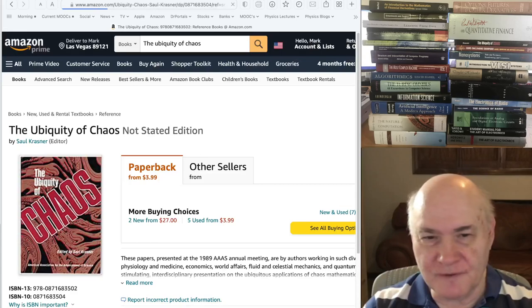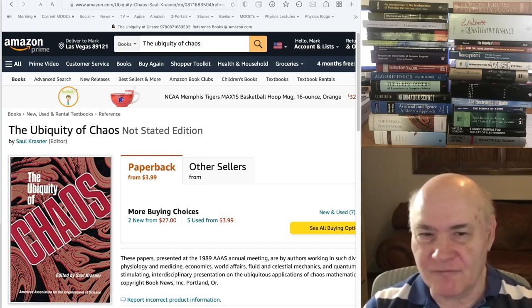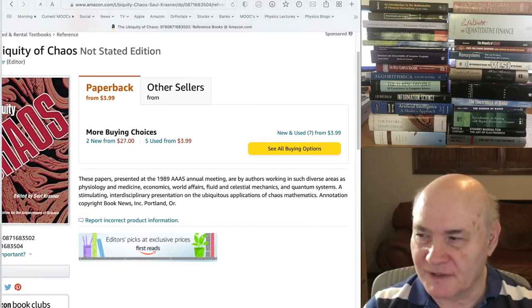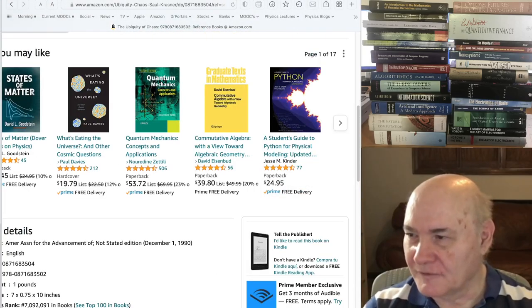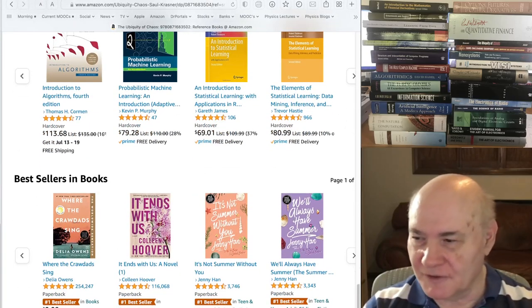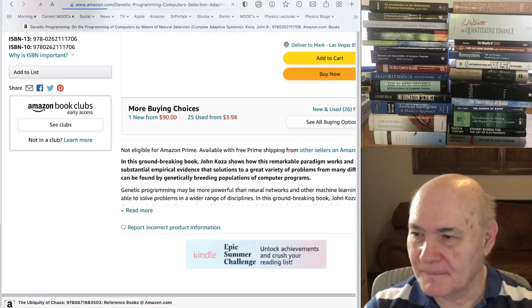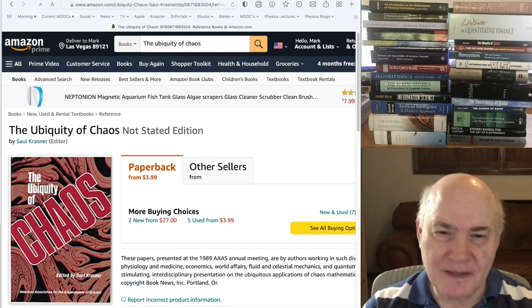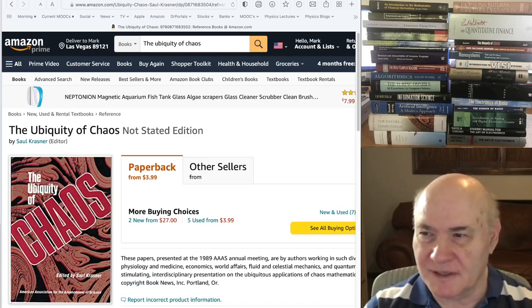Another book from that time period — if you're interested in chaos — this one goes back to 1989. Chaos had a lot of hype, and I remember reading about all the applications of chaos: predicting heart attacks and all kinds of things. It's sort of an interesting read showing possible applications of chaos, but I'm not sure how many of them have really come to fruition.